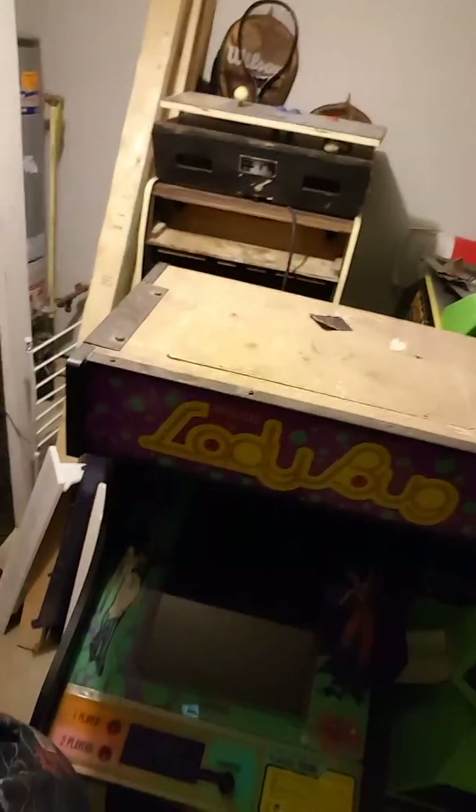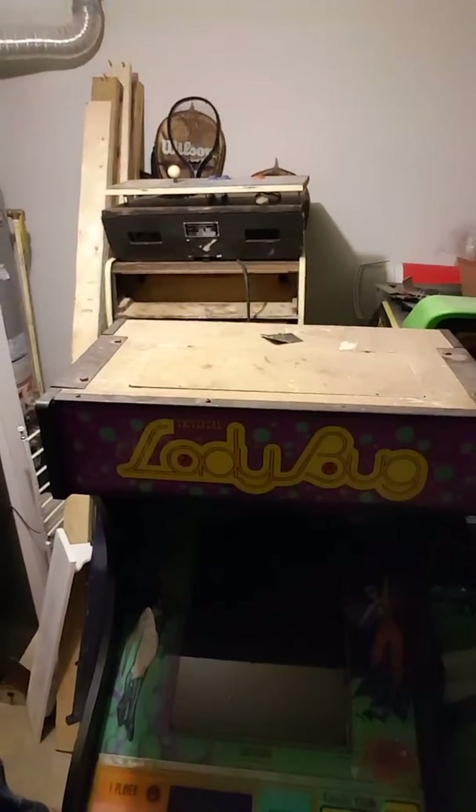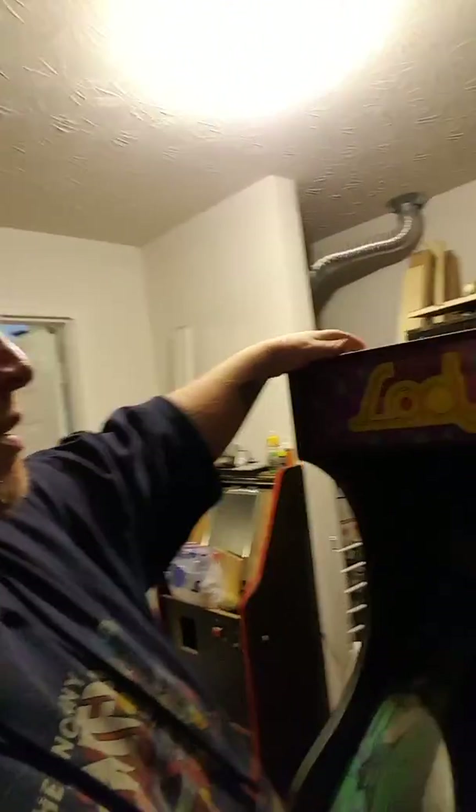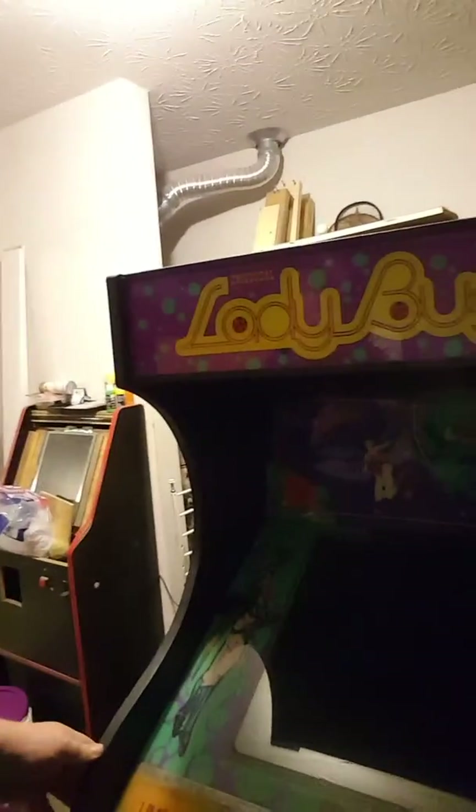It doesn't work. There's some issues with the wiring that need to be taken care of, but it's a pretty solid arcade. A lady said that she went to buy some bunk beds and the guy threw in this game for free for her, so I paid her $100. I think I drove an hour and a half up into Mount Airy, North Carolina for it. Ladybug's not a very popular game, but these Universal cabinets are just so unique with their curves. They're just really sexy.